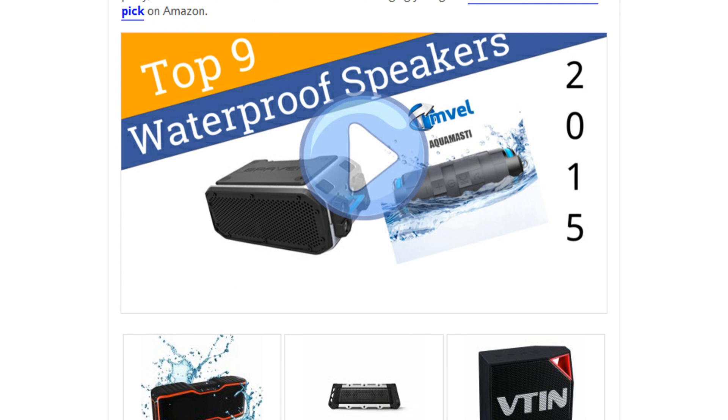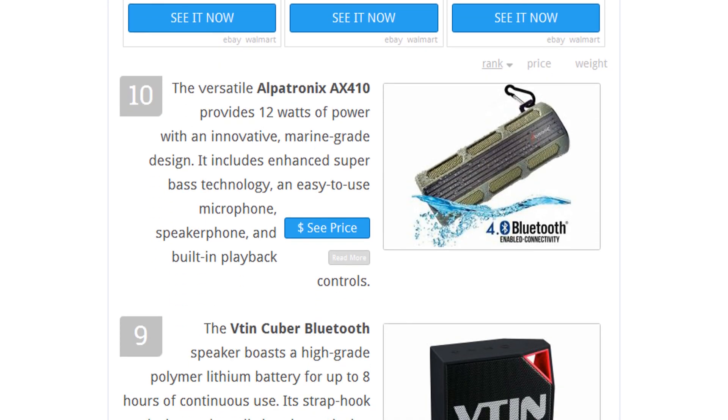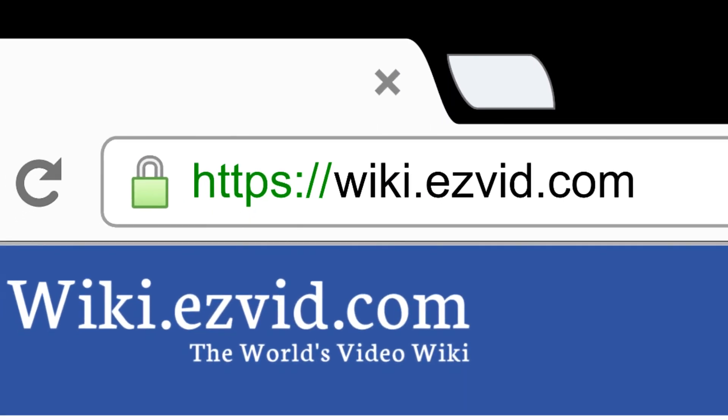To see all this stuff, go to wiki.easyvid.com and search for waterproof speakers, or click beneath this video.